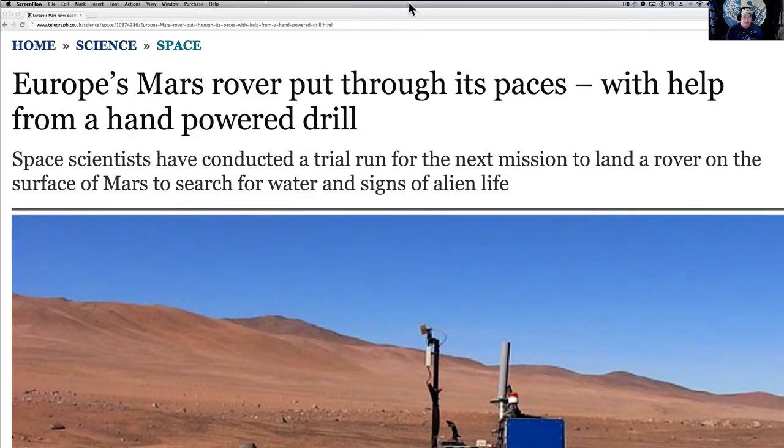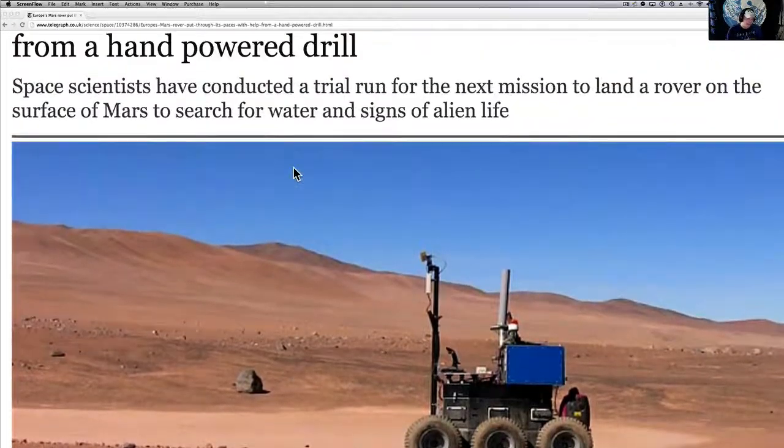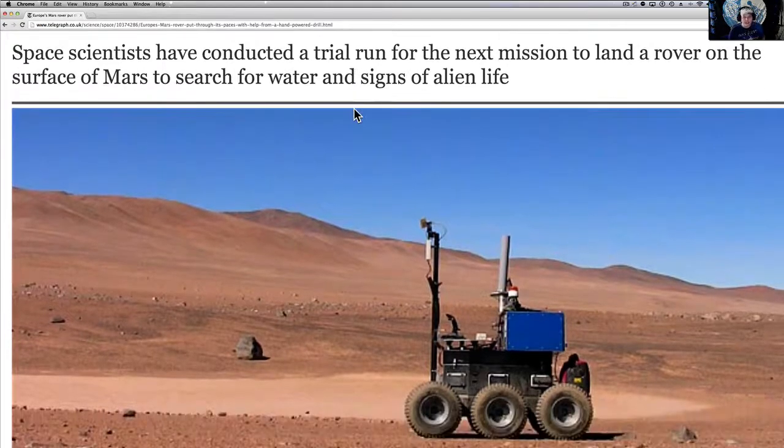This one's been really interesting to me. Europe's been testing this new rover out in Chile. Space scientists have conducted a trial run for the next mission to land a rover on the surface of Mars to search for water and signs of life. I'll link three or four videos so you can see that we already know it's there. NASA knows it's there, and this is just kind of a ruse.